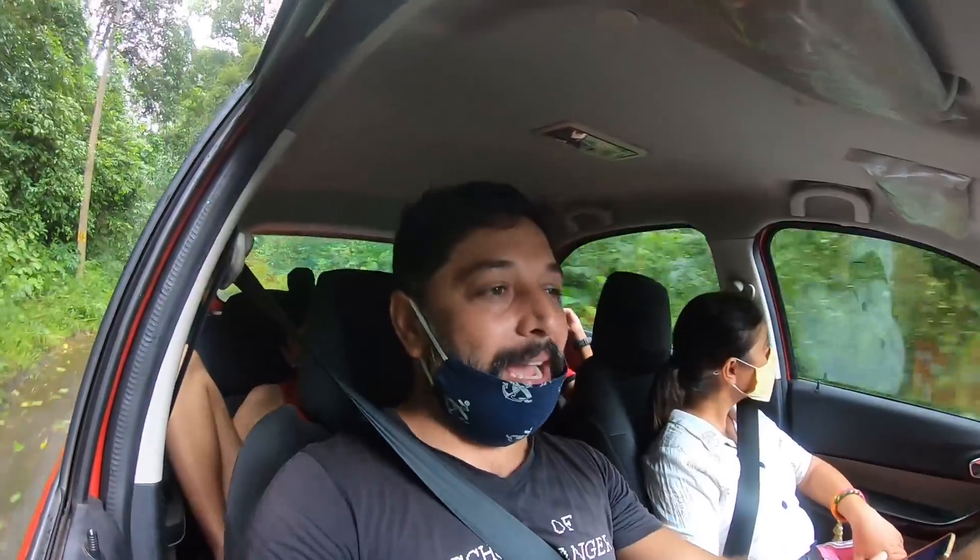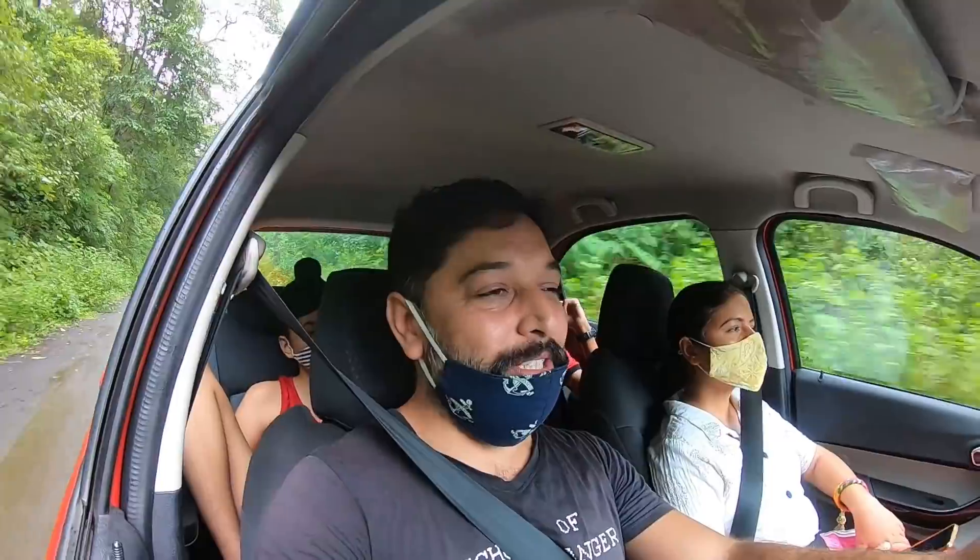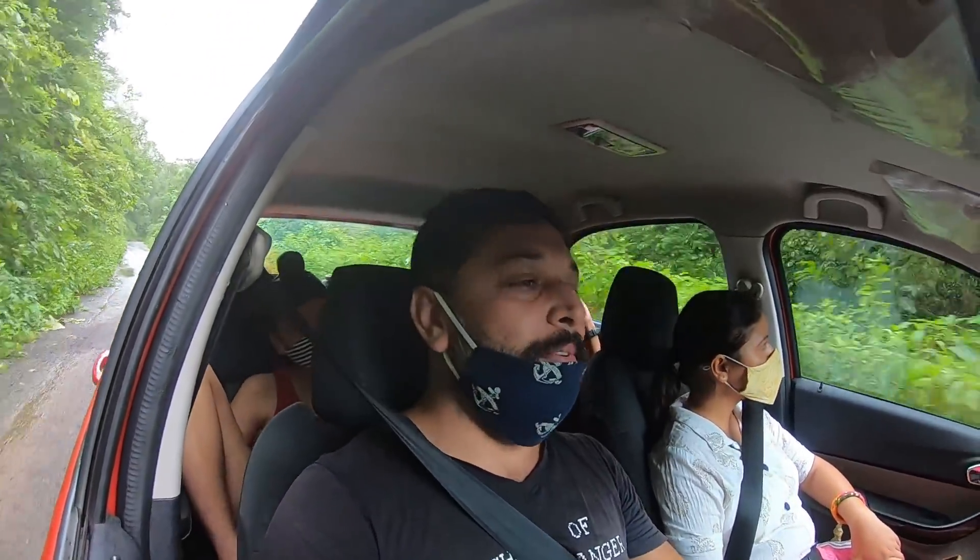The waterfall is still behind — it's huge. We came to the waterfall but it is still in the middle. We've also seen the waterfall — it's still there. Around 30 km from here.